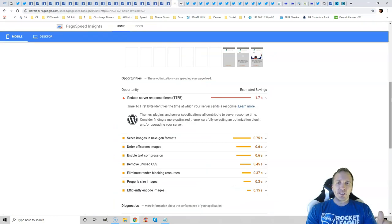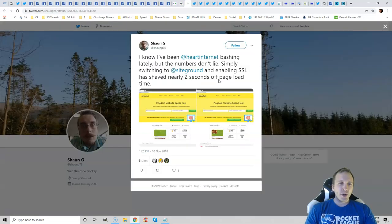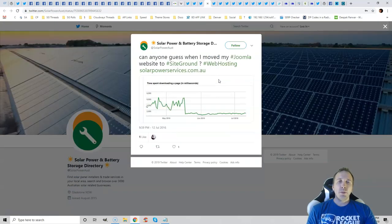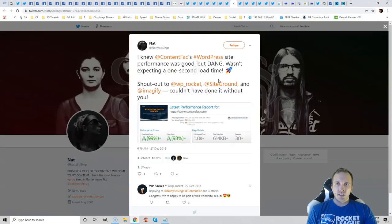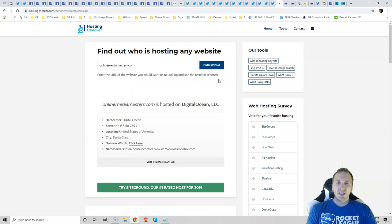Run your site through Google PageSpeed Insights and look at your server response time. EIG is a mega corporation that owns over 83 different hosting companies, including Bluehost, HostGator, SiteFive, and iPage. They have shareholders to please, so they don't care about you. They're going to overcrowd their servers, which they're infamous for, and fire support staff. Don't use anything owned by EIG. Look at people who migrated and posted their load times — don't listen to affiliate tests because it's hit or miss on which server you get.